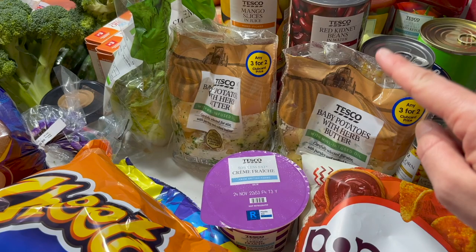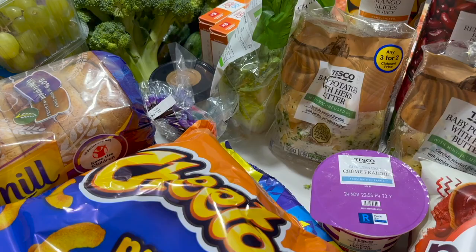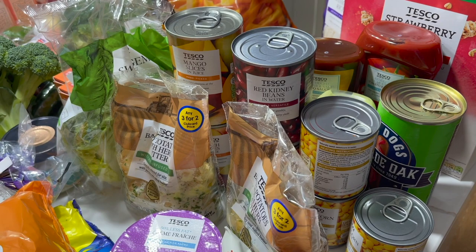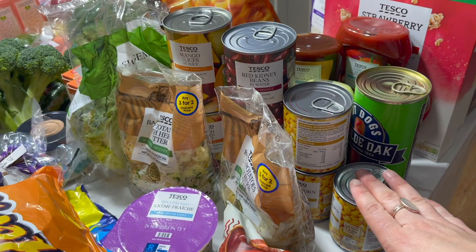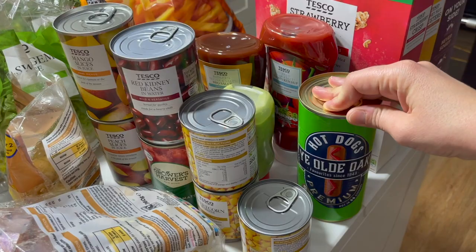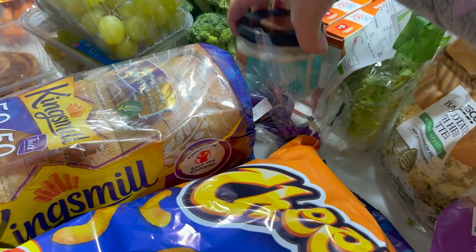I'm still struggling with fussy eaters, so I'm just trying to switch it up and see what they like. We donated some pantry staples at trick-or-treat — they had bins out for the food bank, so you get your treat and sweets but you're also giving, which I thought was a really good idea. So we had to restock: we've got sweet corn, red kidney beans, chopped tomatoes, some tinned fruit, hot dogs, guacamole topping, barbecue sauce, ketchup, and some sour cream.